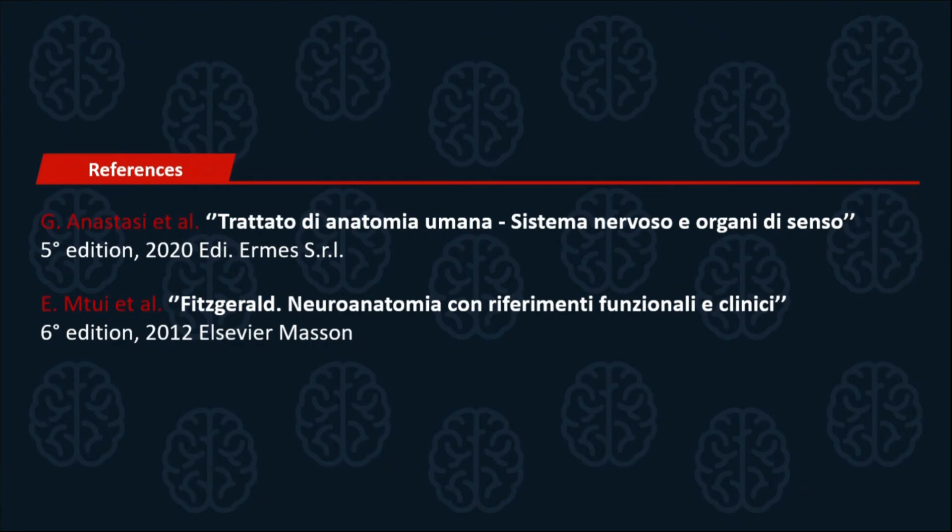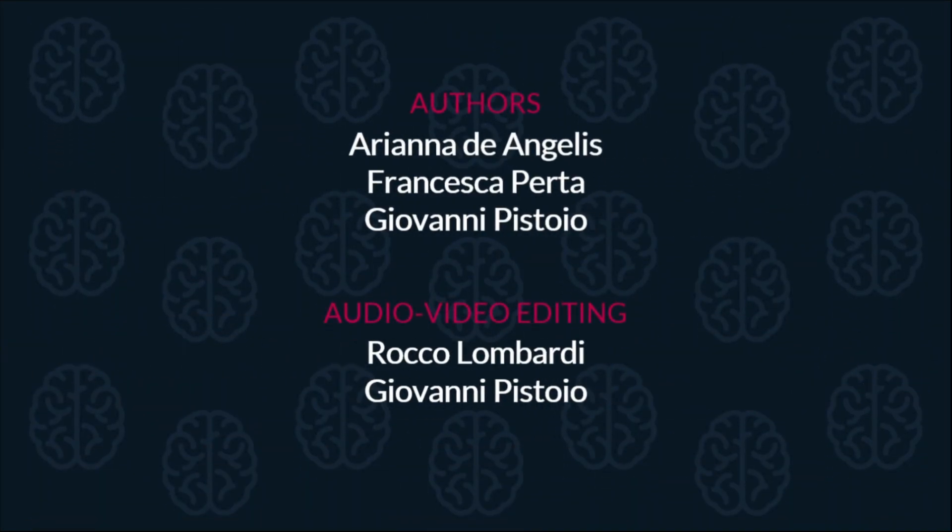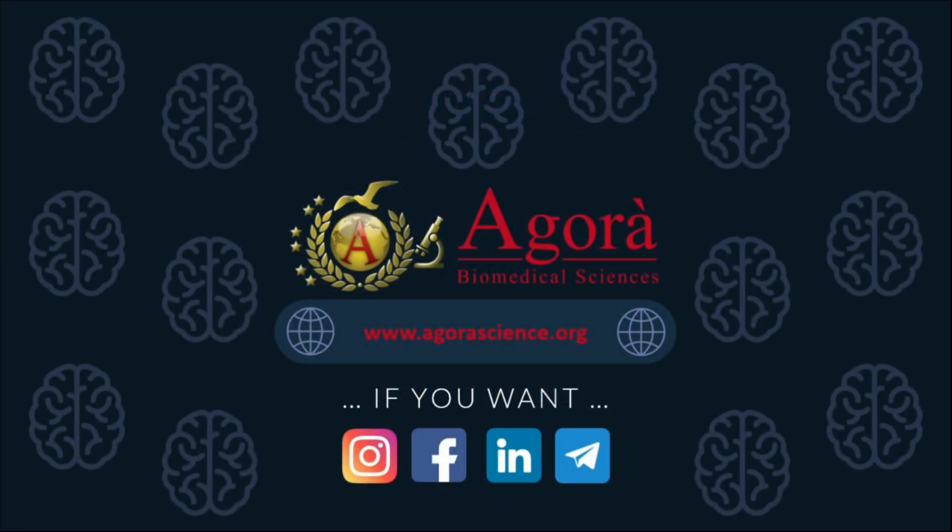Thank you for watching. This video was created by School of Biomedical Sciences, Agora. We hope you enjoyed it. If you're curious or have any doubt or question, please feel free to leave a comment below. If you want to find out more about us or want to support our project, click on the following link to visit our website.